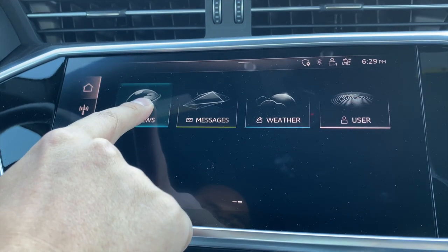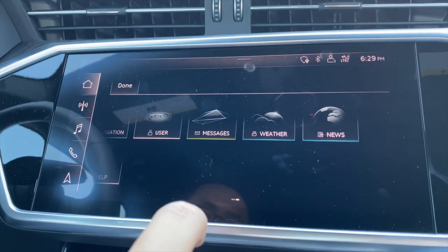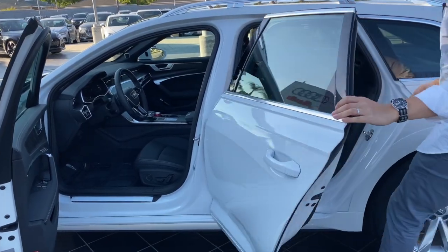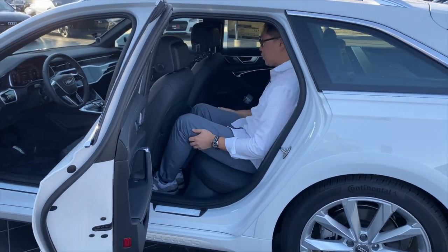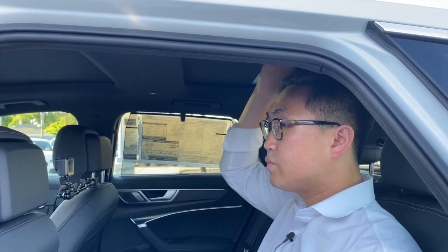You can also save up to seven drivers' Bluetooth devices and personalize the infotainment screen. Let's check out the back seats. With a driver's seat set where a six-foot-one driver feels comfortable, the back seat offers plenty of knee room and headroom is also good despite having the panoramic sunroof.